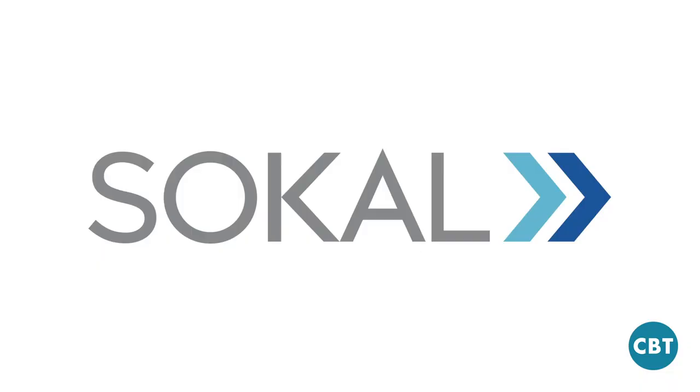This is CBT News, the voice of the retail automotive industry. Good morning, everyone. Jim Fitzpatrick, CBT News. Thanks so much for joining me once again on the show. We're so happy to have with us Mr. Mark SoCal of SoCal Advertising. Thank you, Mark, for joining us today.